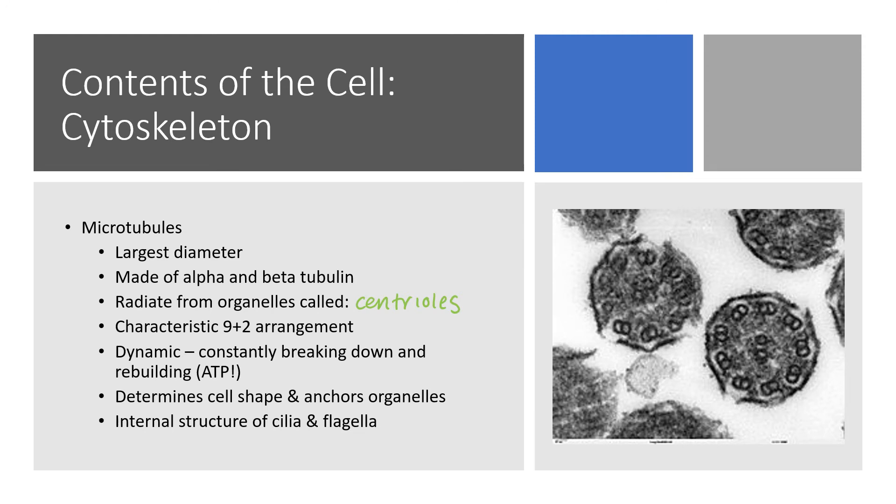This is an electron microscope rendering of microtubules. The microtubules are paired — you can see pairs throughout the image.